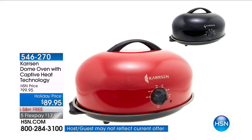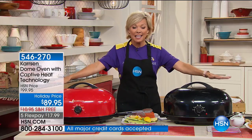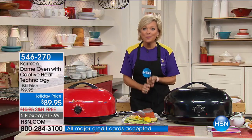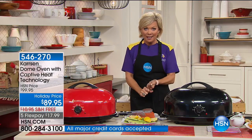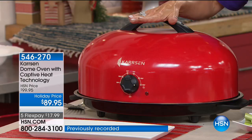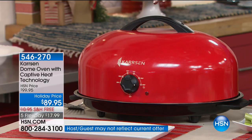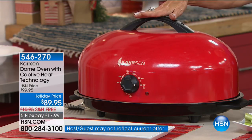This thing is unbelievable. It's got a UL patent, which means nobody can ever knock it off — and that's a good thing because this is different than anything. It's 51% faster compared to any conventional roaster in the marketplace right now. The price we have at HSN is the lowest price you'll find anywhere in the world. This has got something called captive heat technology.